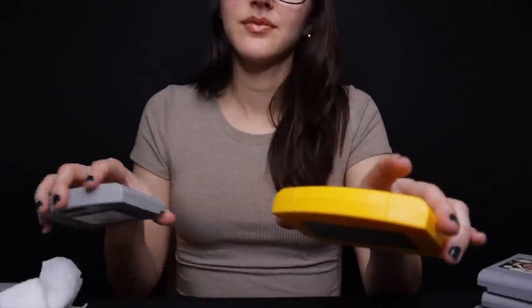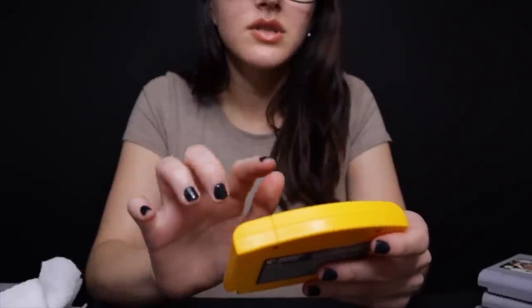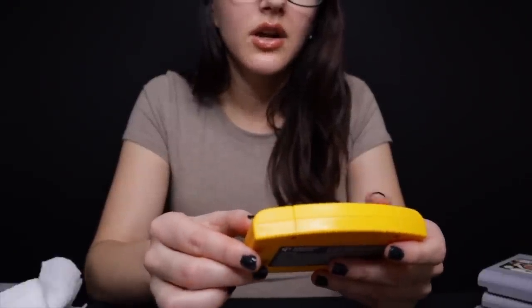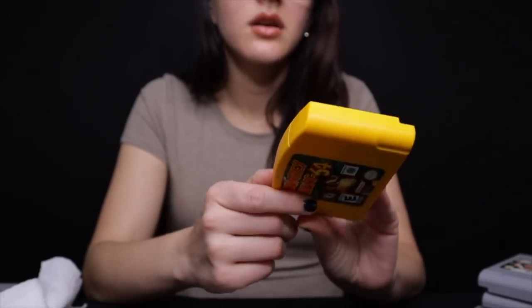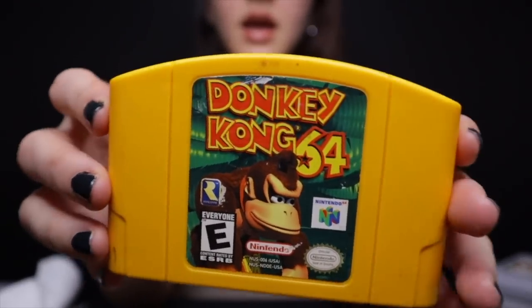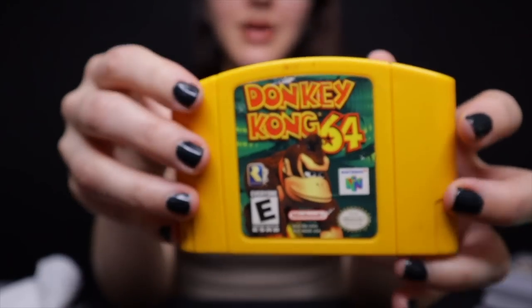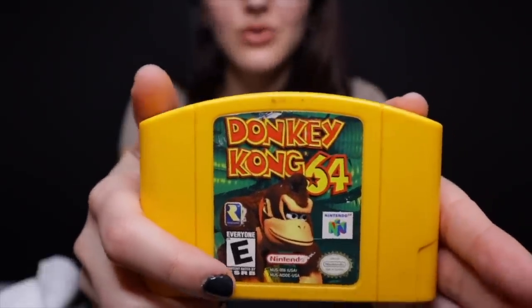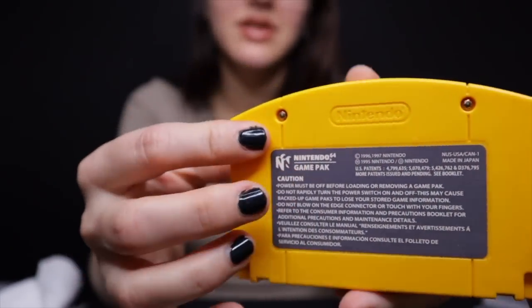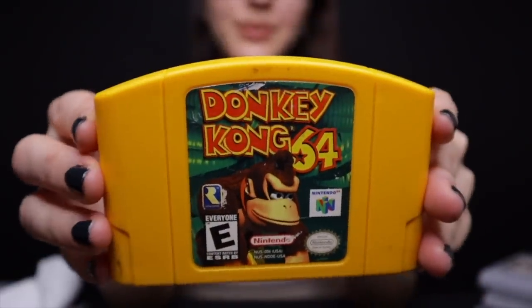Speaking of difficult — Donkey Kong 64. I do see a little bit of a scratch here and there on the label, so I can give you a discounted price for this. I always found this game challenging. This is the first 3D game in the Donkey Kong series. It's good to have — many really cool puzzles and lots of fun mini games. And you have a cool yellow cartridge as well. I also think it's an essential game to have for your collection.